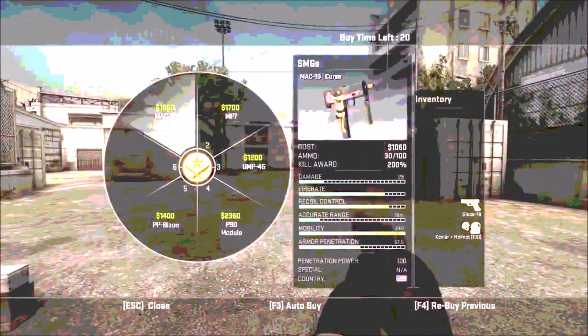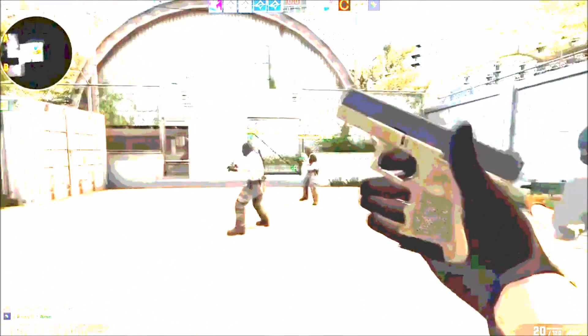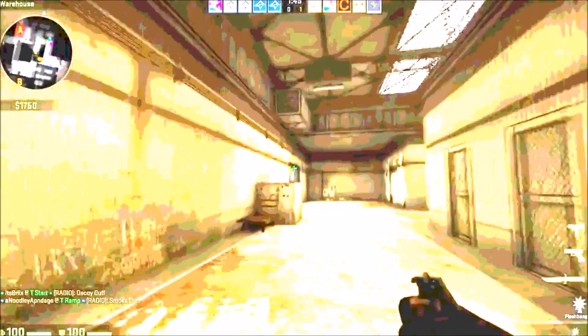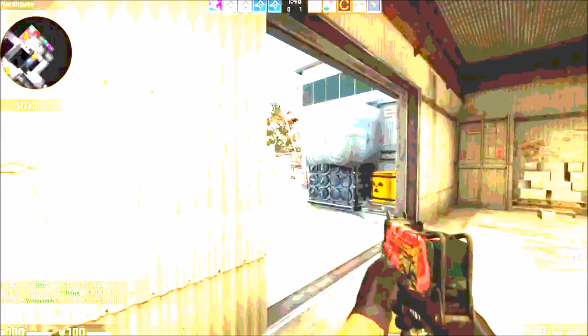Hey, how's it going guys, Flarp here back with another video. Today I'm going to be hitting you guys with the best budget gaming PC build in 2015 for under $400. This build will be able to play just about all of the new titles at pretty high frame rates, so if you guys are interested in learning what is in the build, stay watching. I'm going to have a PC Part Picker permalink card down below in the description for you guys to check out if you want to purchase this build.